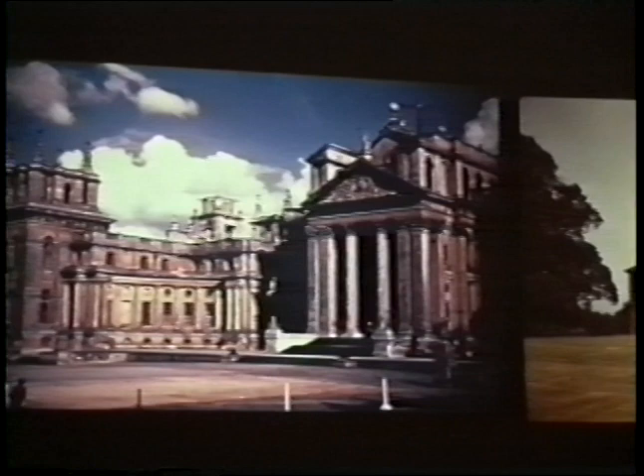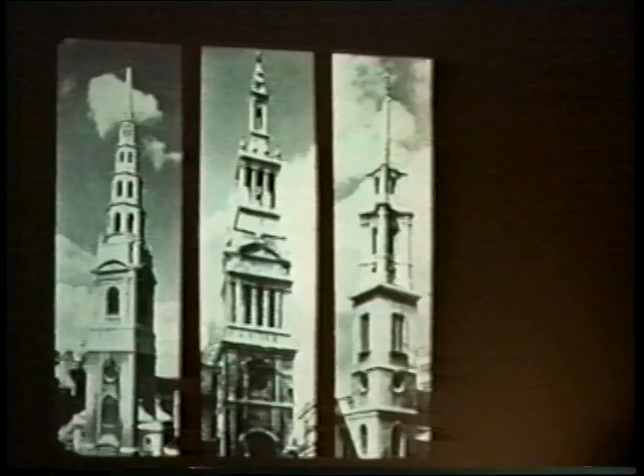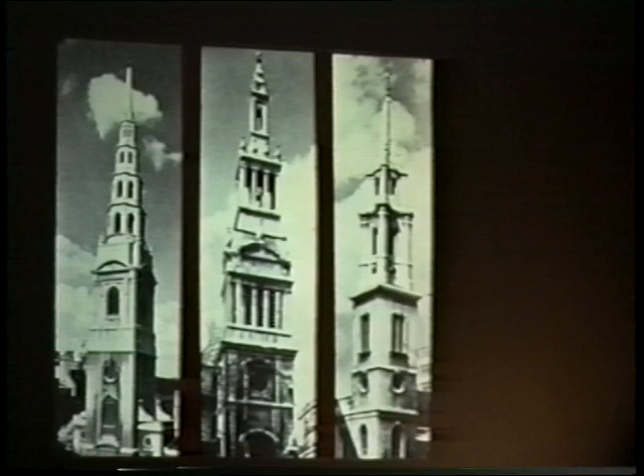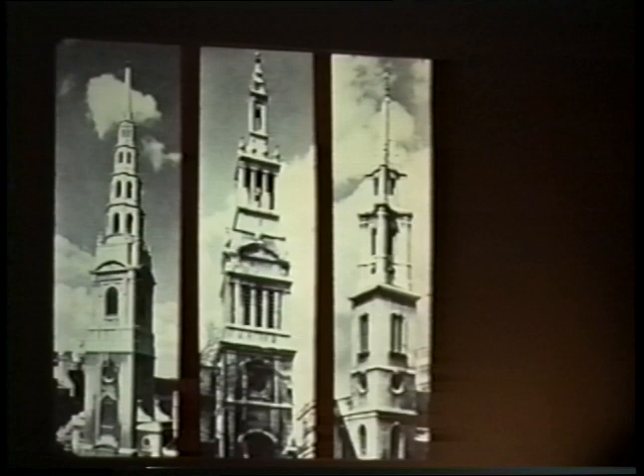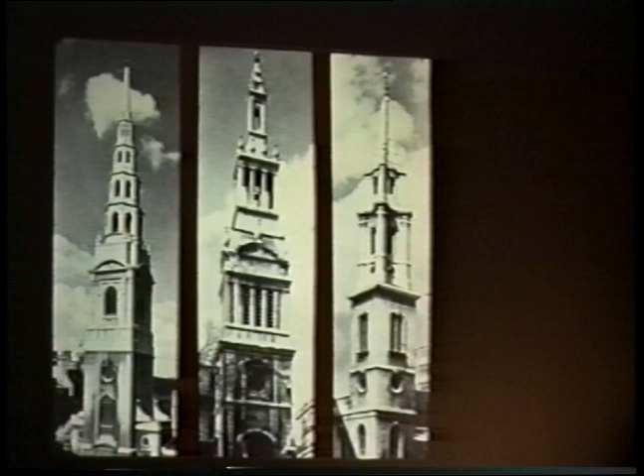Stratford is an unusual, almost unique example of Baroque influence in America. A more common influence is from Christopher Wren, the major architect in England around 1700, and specifically his parish churches built in London — many of them designed and built after the Great Fire of London in the 1660s. Here we see a slide illustrating three of the towers on these parish churches, called city churches in London. He designed dozens of these to replace all the small parish churches destroyed in the Great Fire.